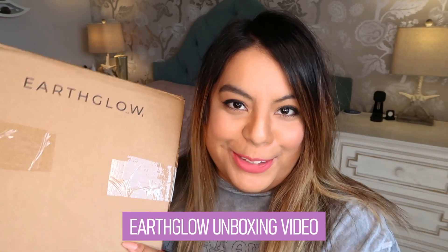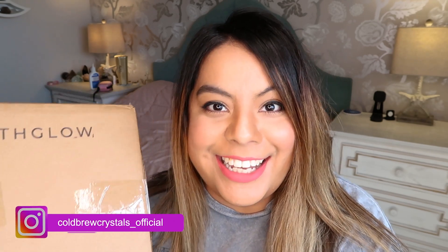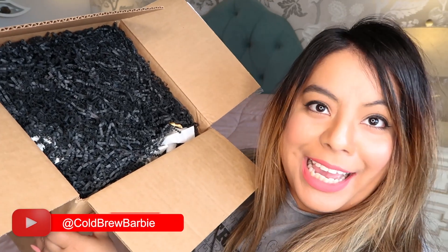We are back with another gorgeous haul from Earth Glow. Alan sent me products and I know there are for sure candles, but other than that I don't know what's in here. So let's go ahead and start unboxing this gorgeous handmade haul from Alan at Earth Glow — the packaging looks very Halloween.